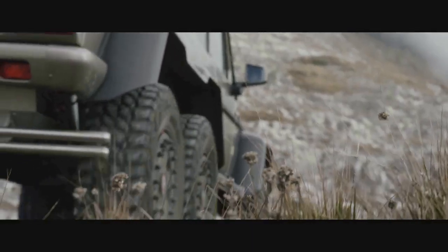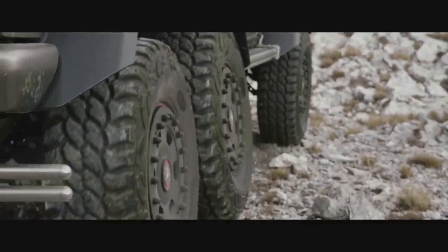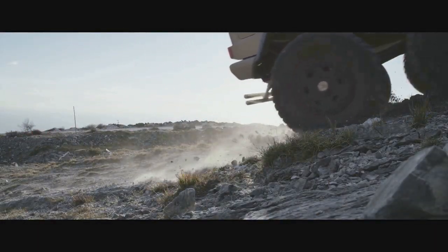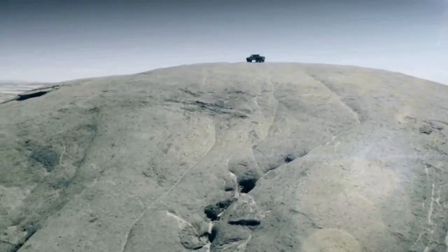It has a top speed of 161 kilometers per hour, six portable axles, and a compressor which allows it to reduce or increase tire pressure in order to adapt the traction to the driving surface, such as desert environments, enabling it to regain pressure when back on regular roads.